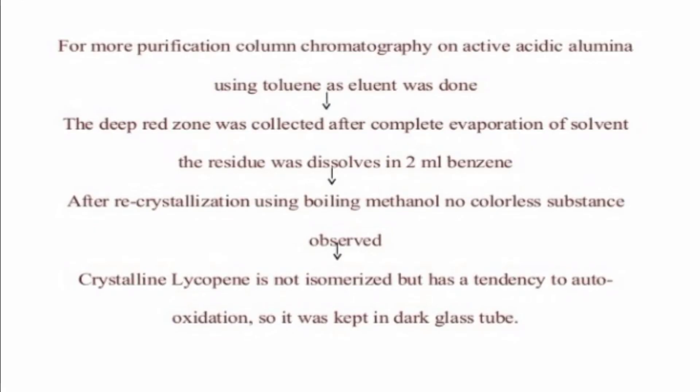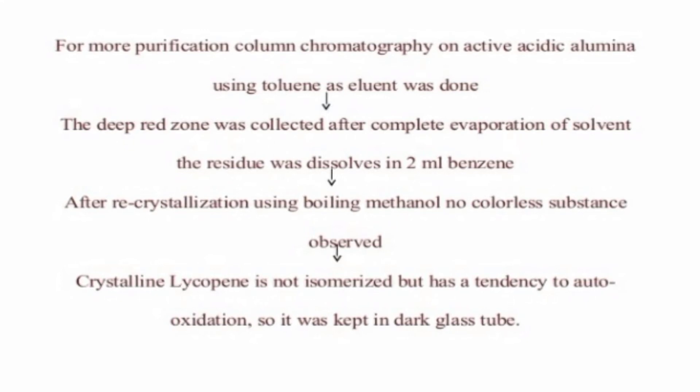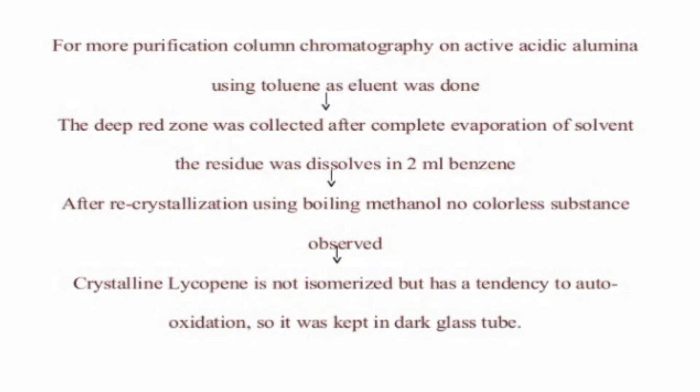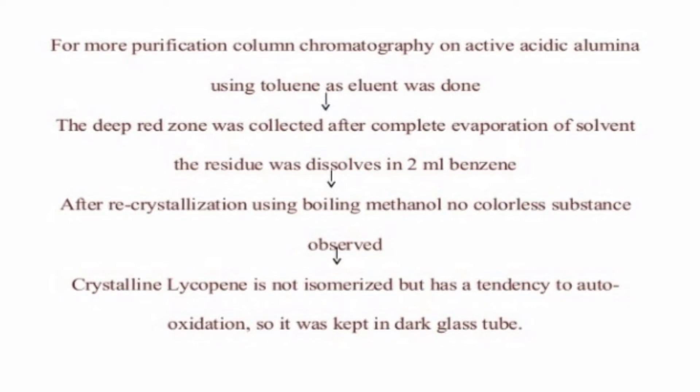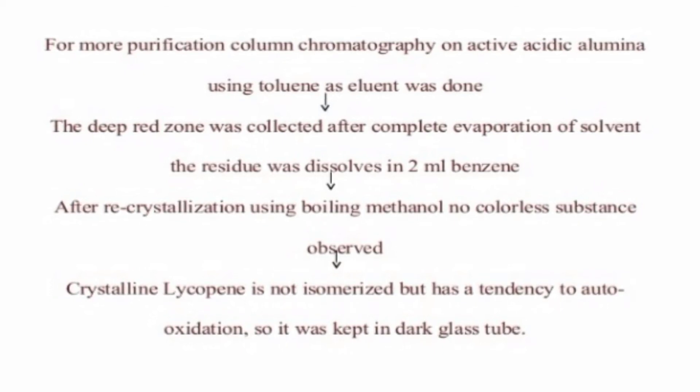Under the microscope, lycopene was observed to have some colorless impurities. To remove these impurities and obtain purified crystals of lycopene, we perform column chromatography using toluene as the eluent. The lycopene is treated with 2 ml of benzene and allowed to evaporate. A deep red zone color will appear, indicating that the lycopene has been purified.